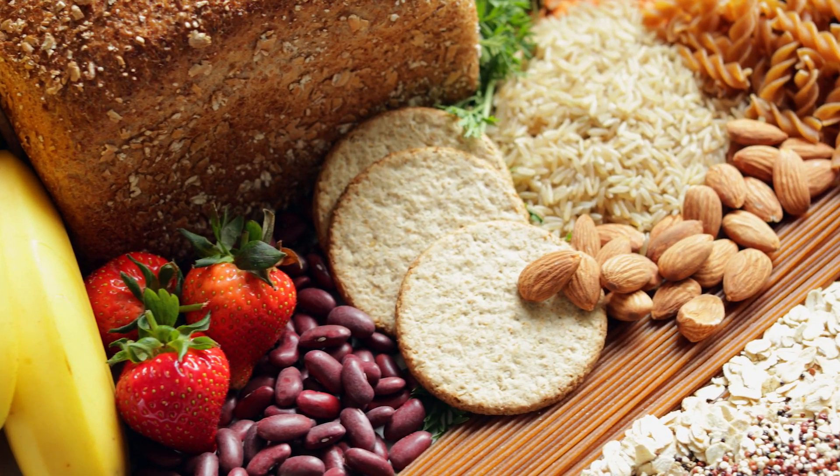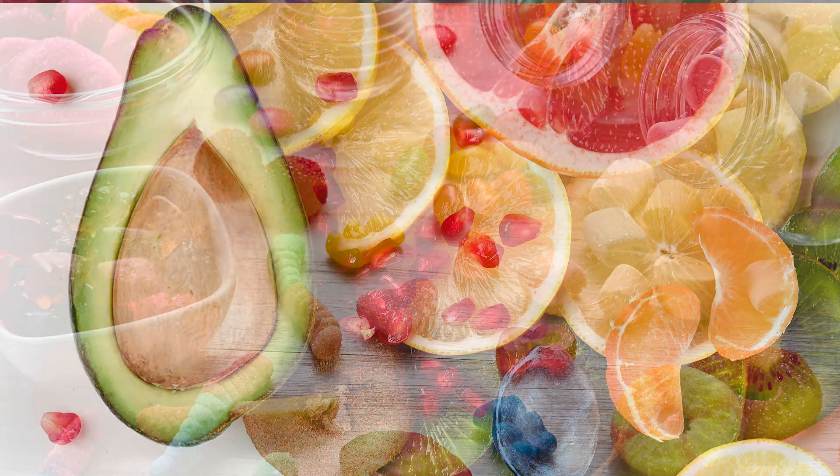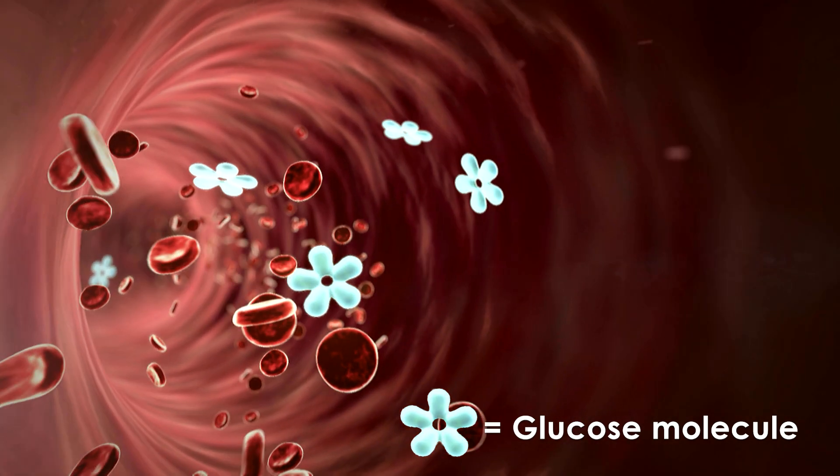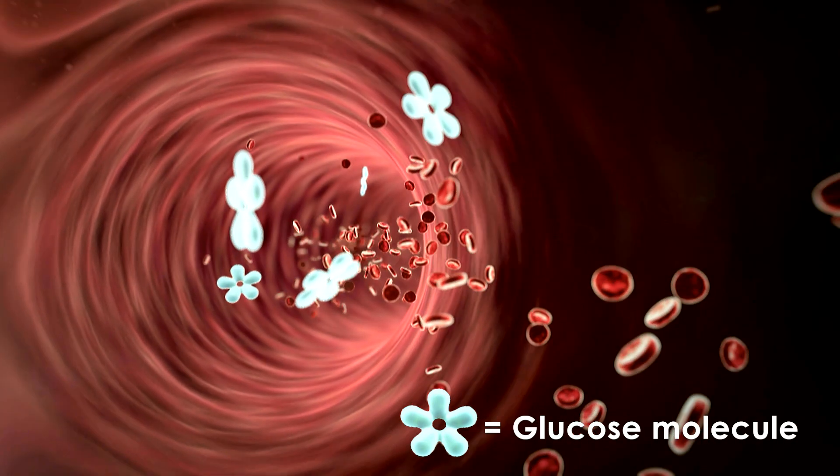We can find carbohydrates in a variety of foods, especially grains, fruits, and sweets. When we eat foods containing carbohydrates, our bodies break them down into a type of sugar called glucose.